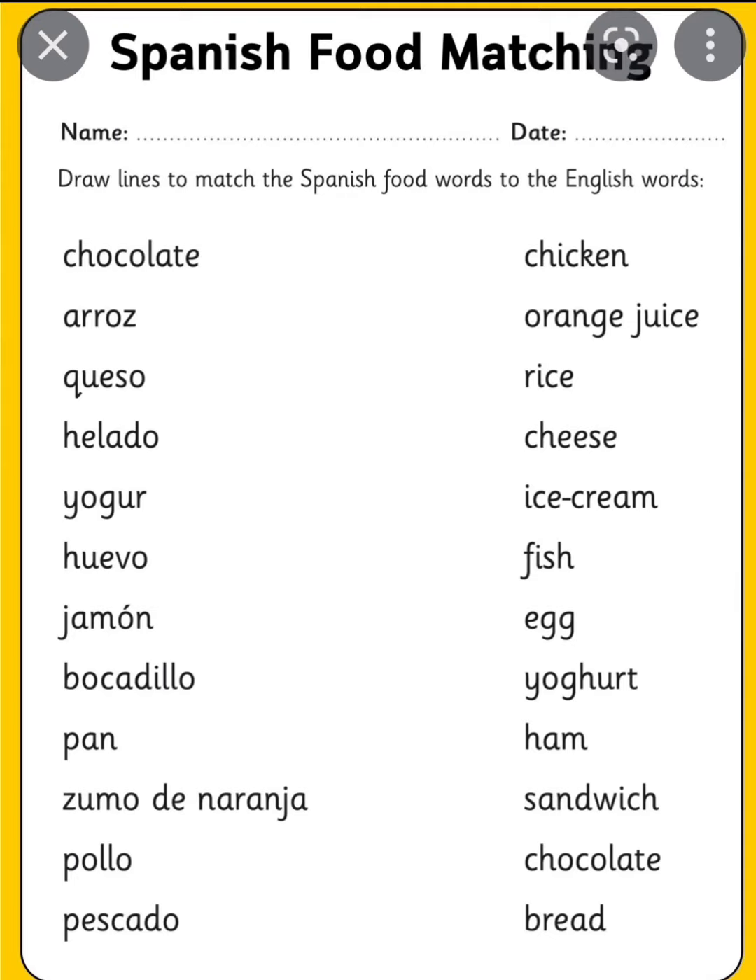On the left side it says chocolate — chocolate is going to be chocolate. Next one is arroz, and arroz is going to be rice. Next one says queso — queso is cheese. Next one is helado, and helado is ice cream.